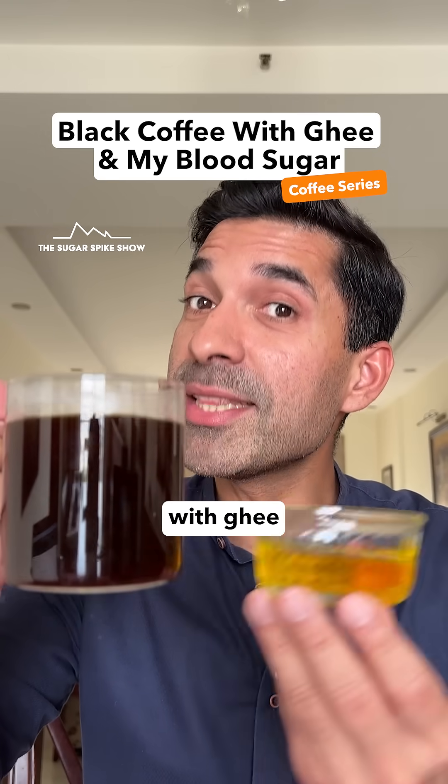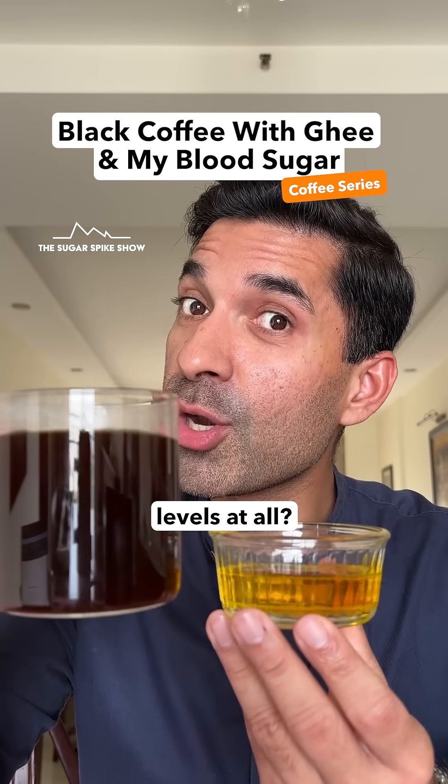Do you know if having black coffee with ghee increases blood sugar levels at all? Let's find out.